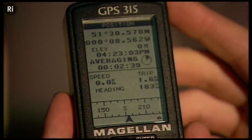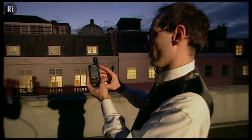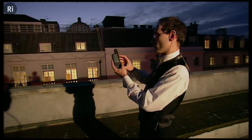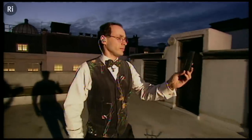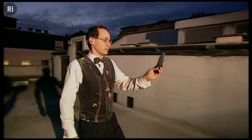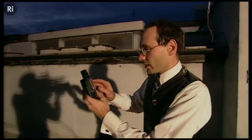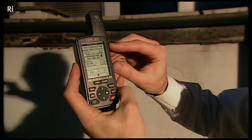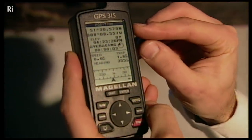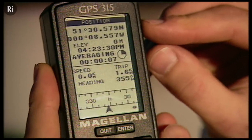Elia moves across the roof so we can see the change — and this change is going to be very small — in the readings on the receiver. Quite clearly, the upper display is now saying 0.579 degrees north; before it was 0.570. So only that tiny movement across the roof, and the receiver has picked it up.